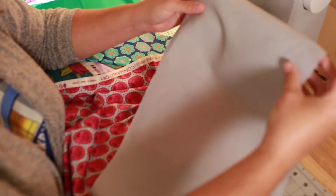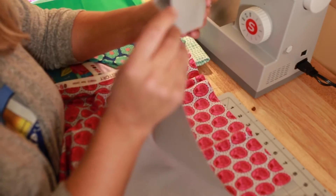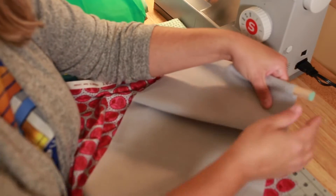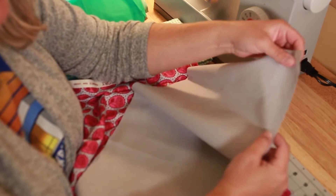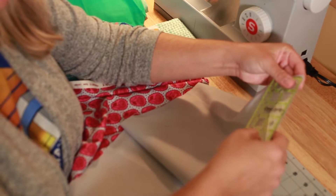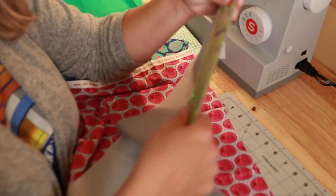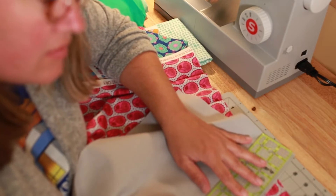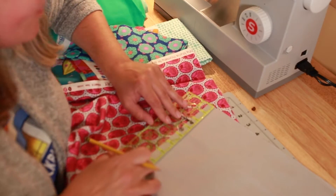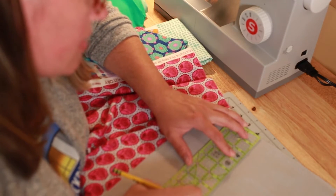I want to make sure I have enough room at the top of my background fabric to create a loop so I can put my dowel rod through. I think measuring about four inches from the top down should give us plenty of room. I'll mark my fabric at that four-inch mark — that shows me where the skirt starts and where I need to sew to leave space for the dowel rod.